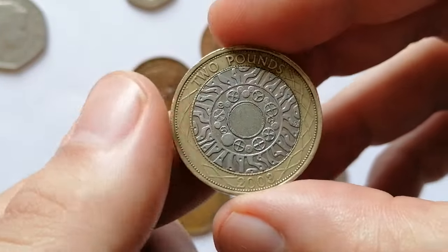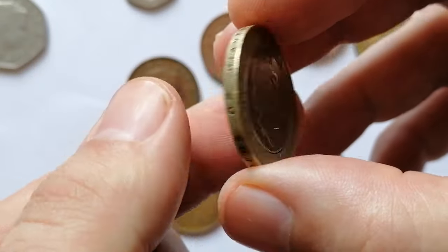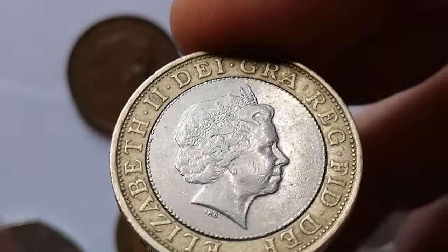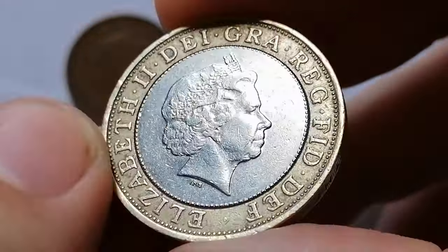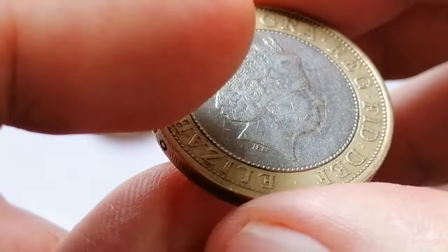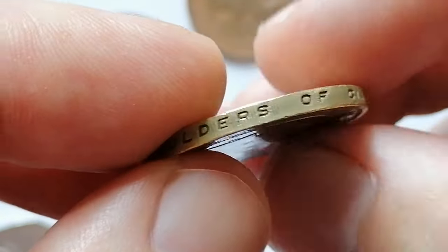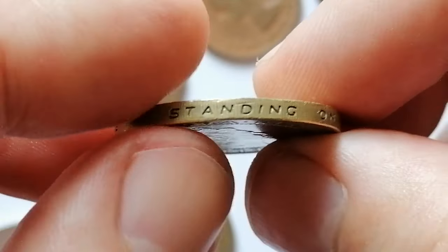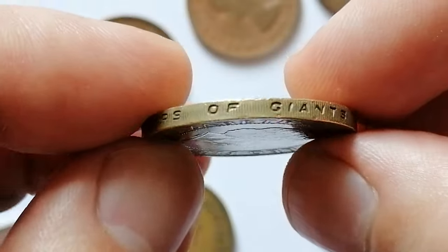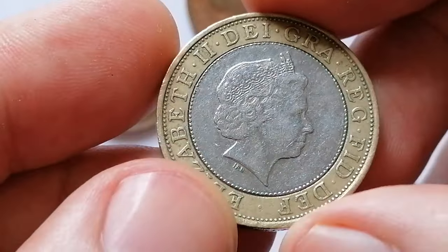Here is the 2003 2 pounds technology bimetallic coin featuring the fourth portrait of Queen Elizabeth II on the obverse. The reverse, created by Bruce Rushin, showcases an intricate design symbolizing technological progress with interconnected gears and a latent image of 'Two Pounds' at the center. The coin's outer ring is made of nickel-brass and the inner disc is copper-nickel. The edge of the coin is milled with the inscription 'Standing on the Shoulders of Giants,' a tribute to Sir Isaac Newton.